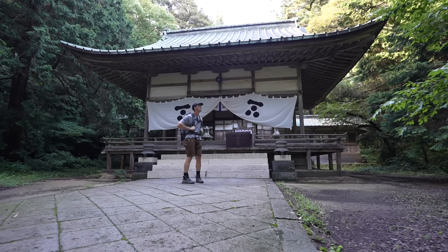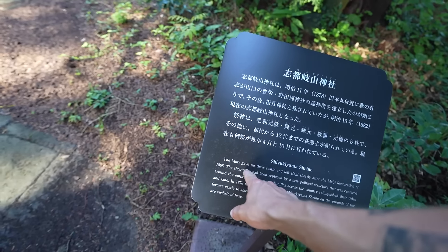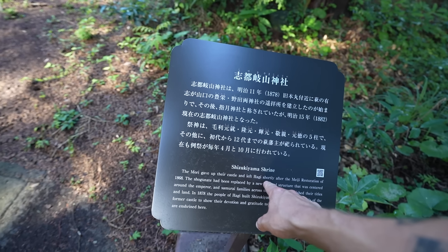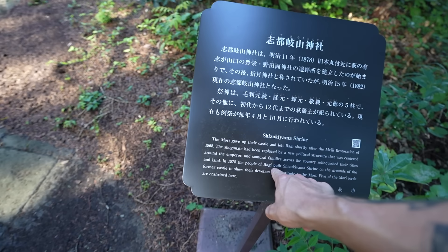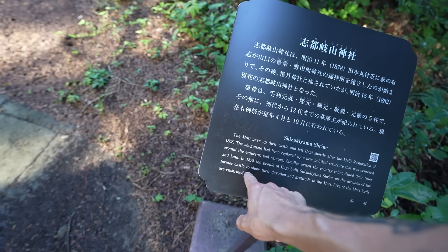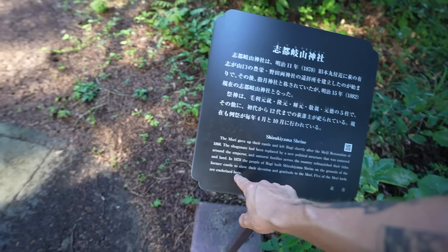This is incredible - this is Shizuki Yama Shrine. The Mori gave up their castle and left Hagi shortly after the Meiji Restoration in 1868. The people of Hagi built this shrine on the grounds of the former castle to show their devotion and gratitude to the Mori. Five of the Mori lords are enshrined here - five samurai lords enshrined at this shrine. That's pretty incredible.